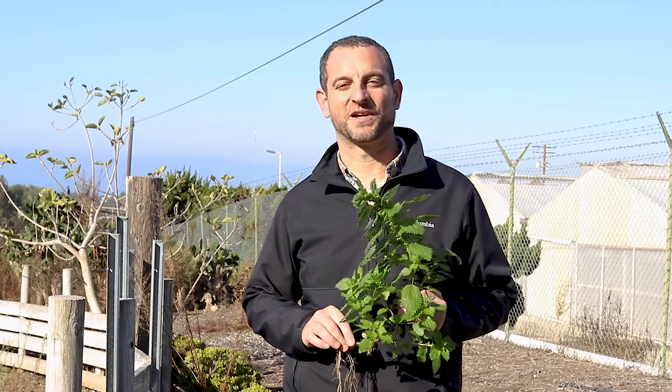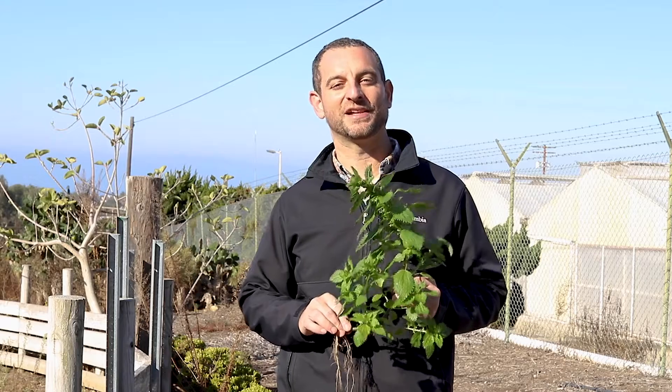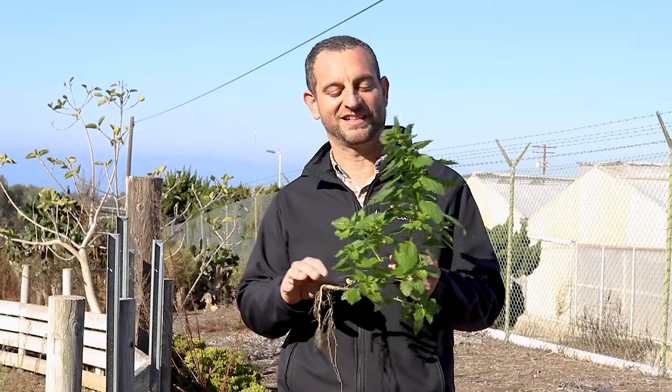Hello, my name is Ari Novi. I'm the President and CEO here at San Diego Botanic Garden. And just to prove to you how much we love plants, today I'm going to say wonderful things about this weed that stings you called stinging nettle.